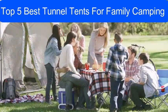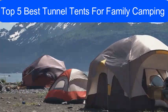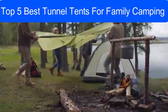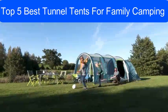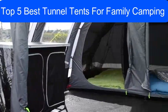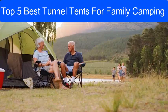When it comes to family camping, a tent is a crucial component, and if your tent is cramped or unable to keep out the outdoor elements effectively, it can quickly ruin all the fun. So to help you make an informed decision and pick out the camping tent that suits you and your family's needs, we have gathered a list of the top 10 best tunnel tents for family camping that are spacious, offer easy setup, durability, and more. Without any further delay, let's get started.